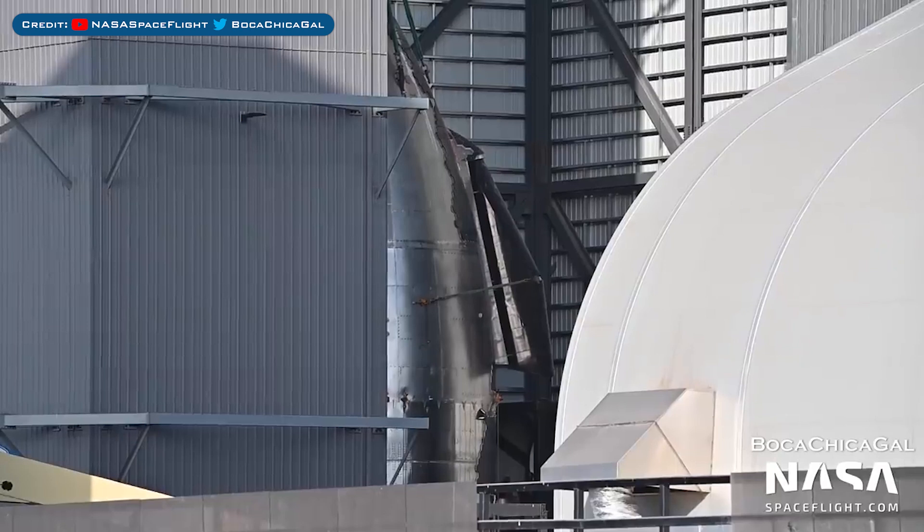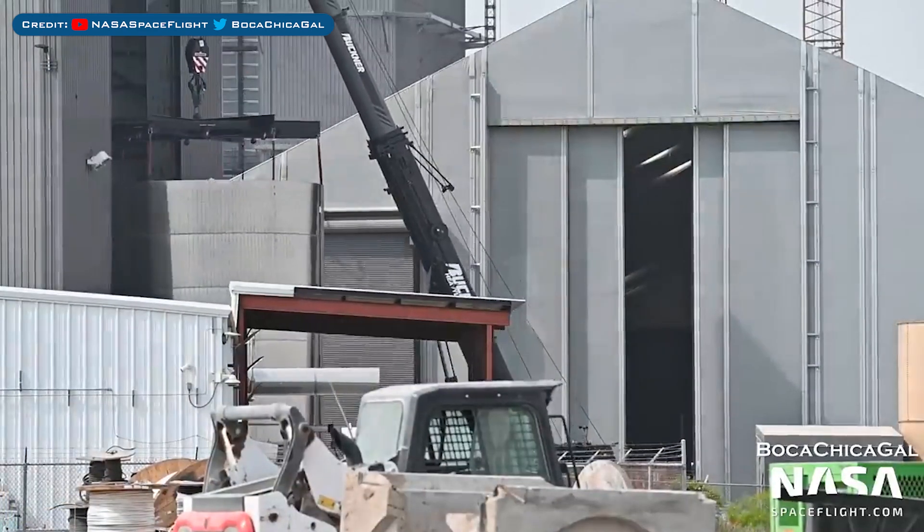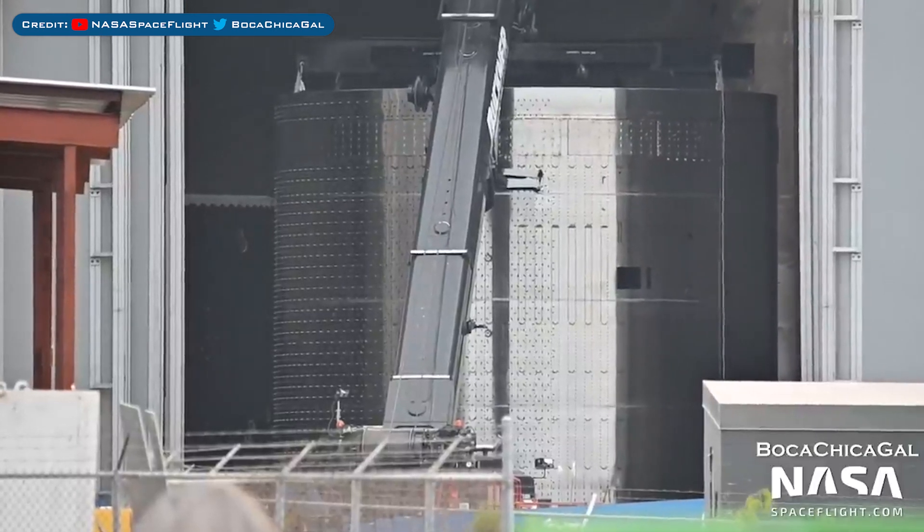As we saw last video, here's the Starship 24 nosecone and payload barrel section stacked. The nosecone barrel section for Ship 25 was spotted moved into the windbreak, and here's the Ship 25 aft section being worked on in a fabrication tent.